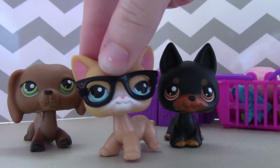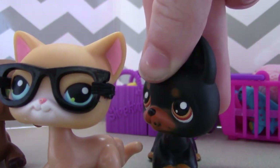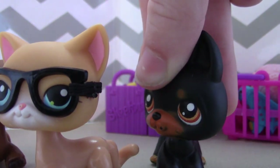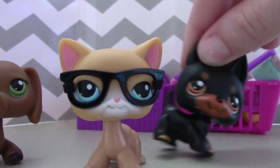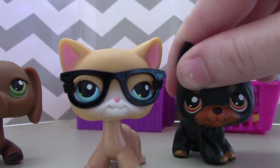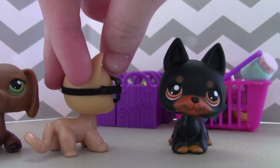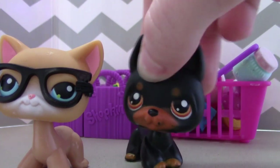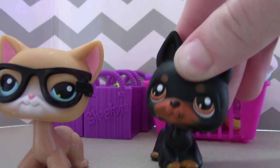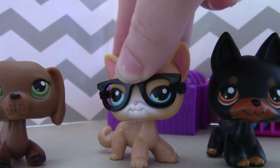Hey guys, we are back for another Shopkins vlog — more opening of Shopkins! Wait, this is a Shopkins vlog? Yeah, we told you before we started recording. Oh my gosh, I love Shopkins! We saw your obsession last video. Anyway, before Kyle explodes of excitement, let's get started.